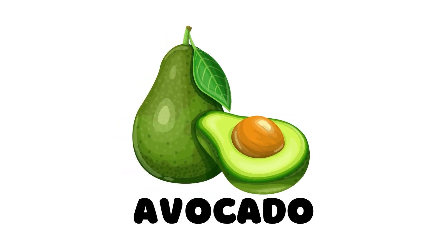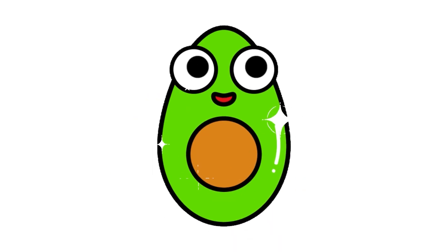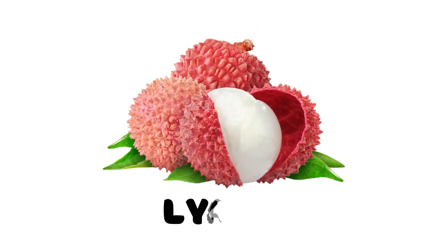Avocado. This is an avocado. Leechee. This is a leechee.